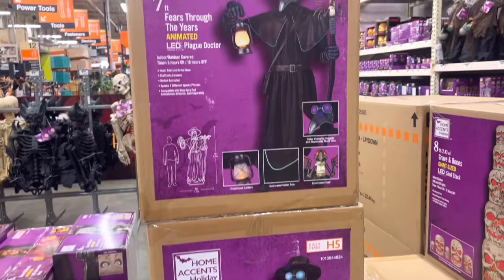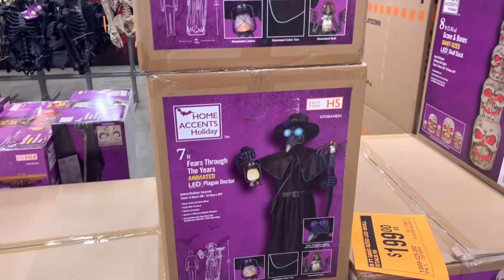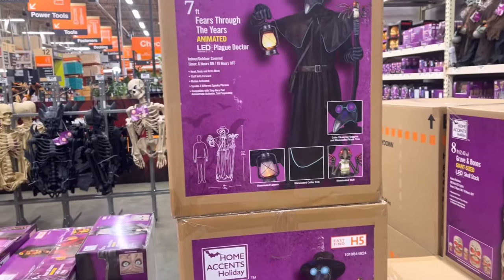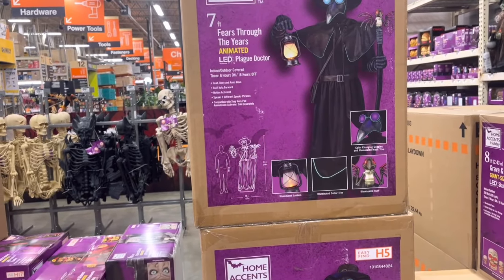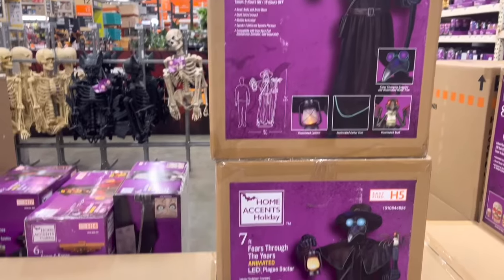Then we got the plague doctor — two of these, three of these. This guy is growing on me. I really like him. I just don't know what I would do with him. He'd fit in the graveyard, but I just don't know.